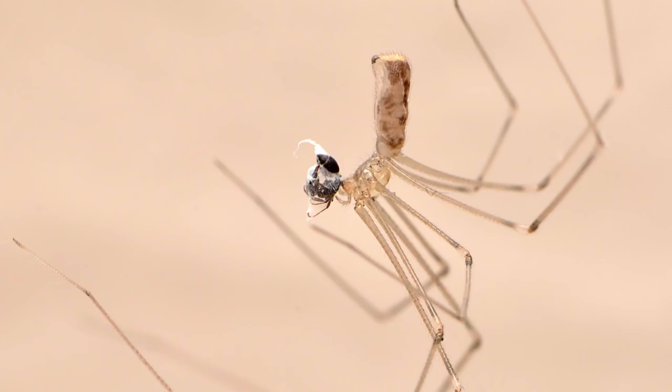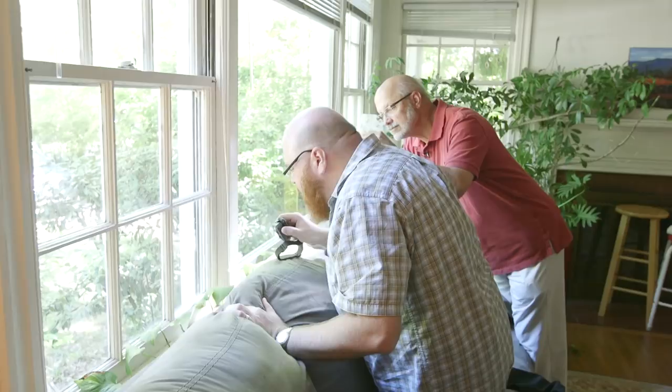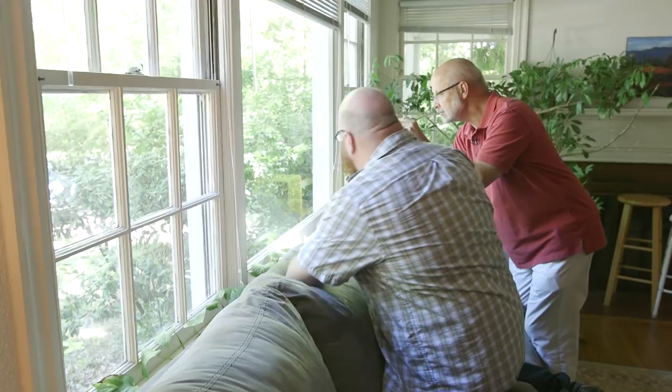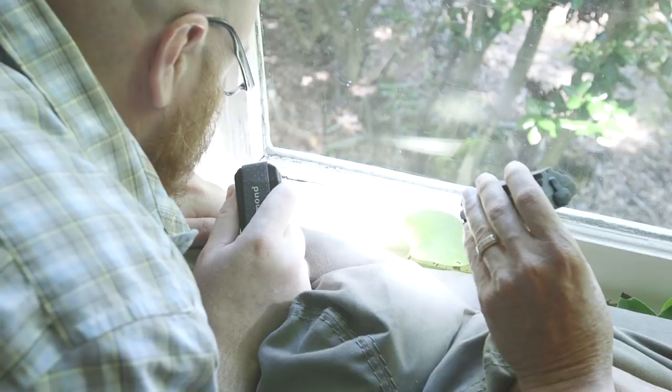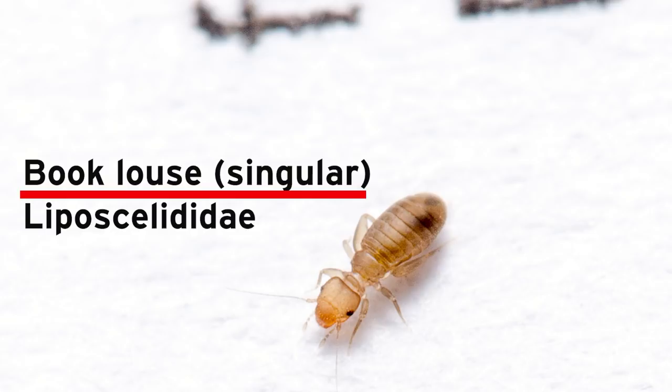You're much more a danger to them than they are to you. I like to look at the window sills because that's where some dead insects and debris build up, and that's good food for things like book lice. They sound disgusting but they're actually pretty adorable up close.